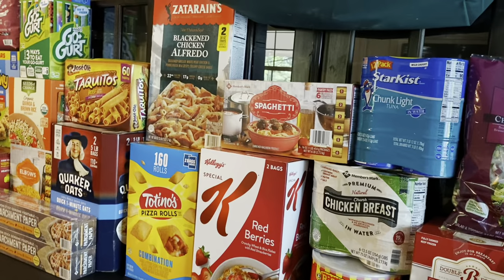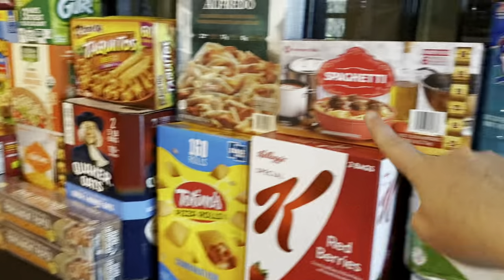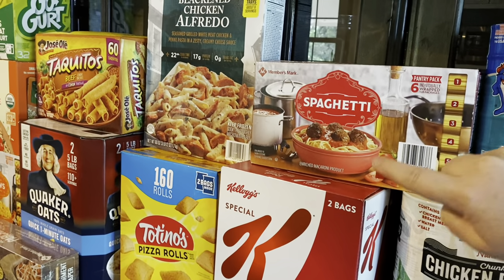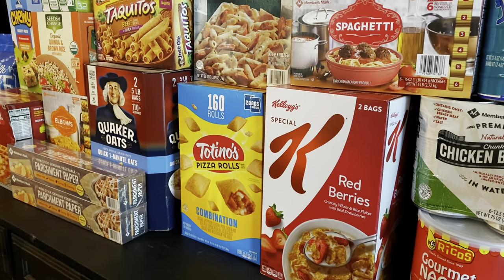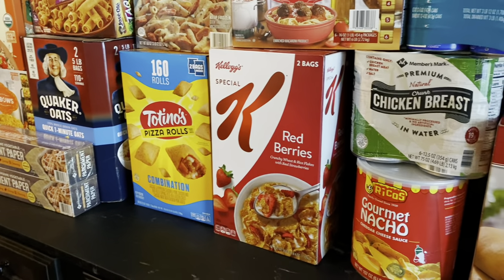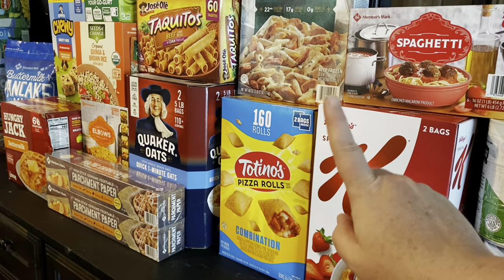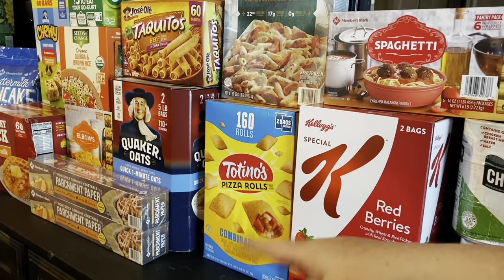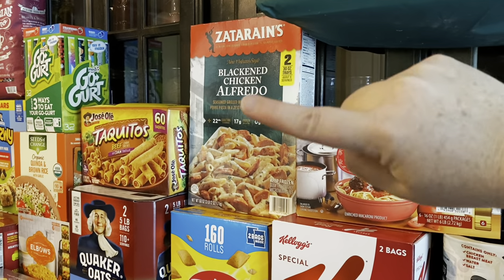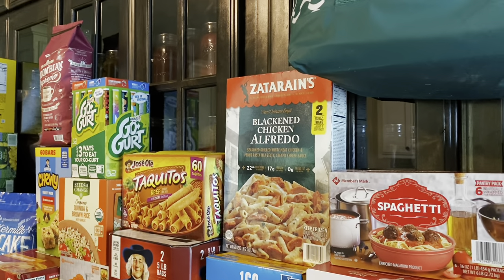The spaghetti and elbow pasta — pasta is such a good price at Sam's Club. This huge six-pack is awesome. I try to buy cereals that are on sale whenever I shop at Sam's or Costco. The Kellogg's Special K Strawberries was on sale today and my children like that one. Also got Totino's pizza rolls — easy peasy lunch. I've never got the blackened chicken alfredo before; there are two trays in there, and I'm curious if I can pad it out to two meals by adding veggies, salad, and bread.